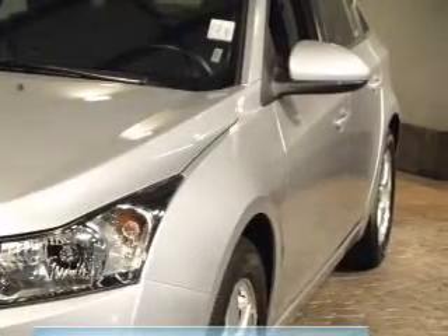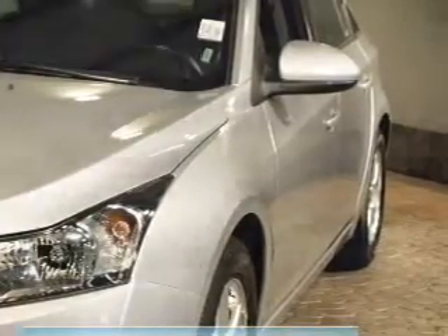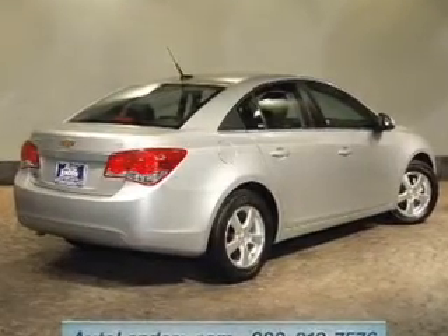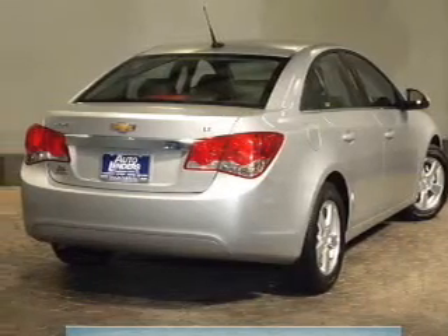GPS navigation will guide you to your destination. Premium wheels lend a distinctive appearance, and the anti-lock braking system will help deliver you safely to your destination. Heated seats are a desirable comfort feature.